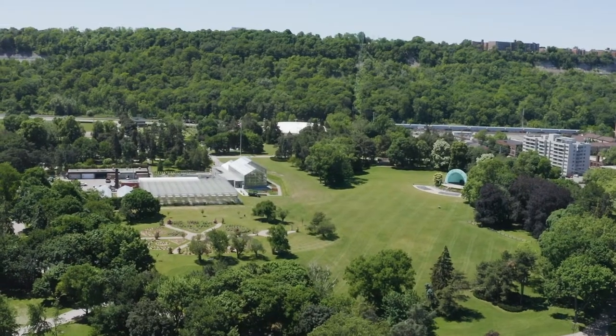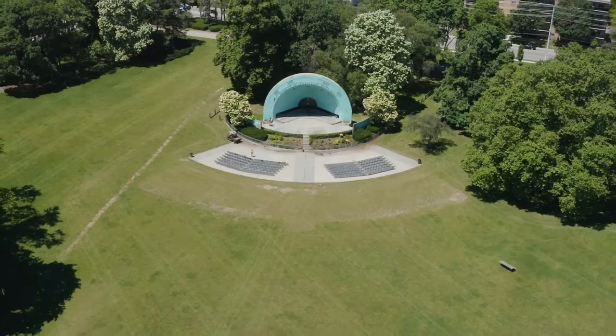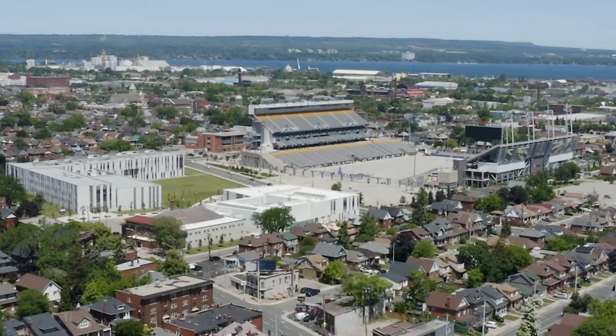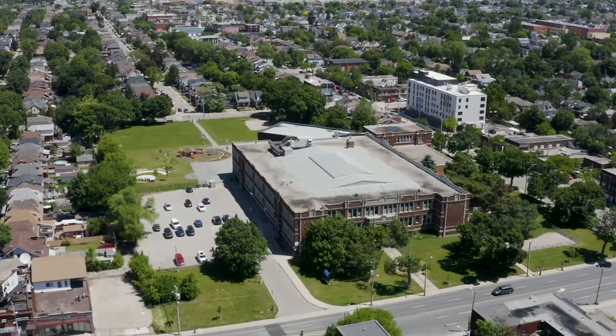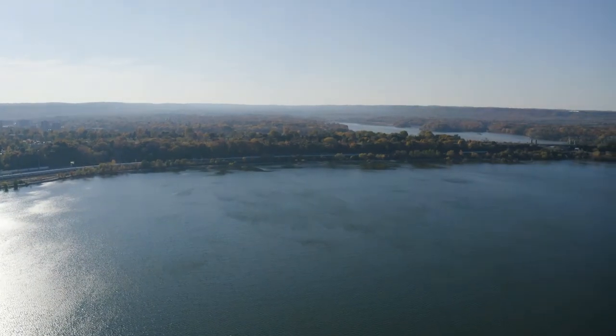Speaking of amenities, this home is steps away from Gage Park, Tim Hortons Field, Centre Mall, the Rec Centre, amazing schools and shops, and a short drive to the lake and highway access.